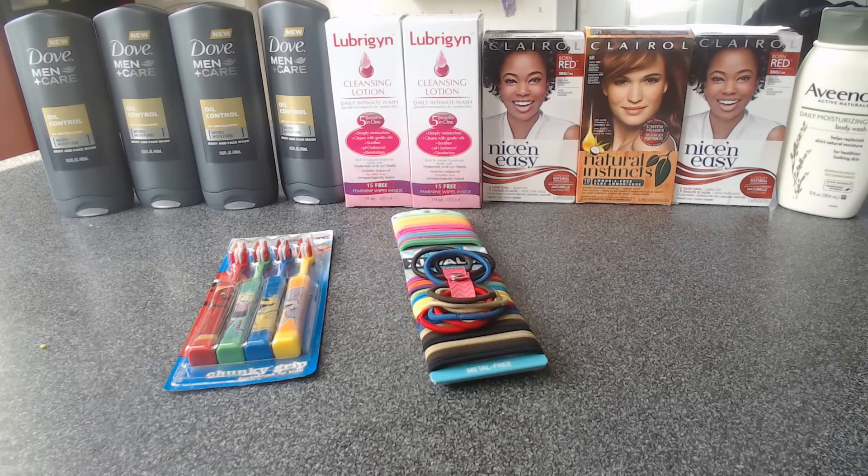I also had a CVS coupon — a CERT — for $2 off any two Clairol hair color, and I was able to use that as well. So that was a pretty big moneymaker. The Aveeno was clearanced to $2.07, which is a good deal — these are normally pretty expensive. I used one $1 off $1 coupon, so I paid $1.07 for it.